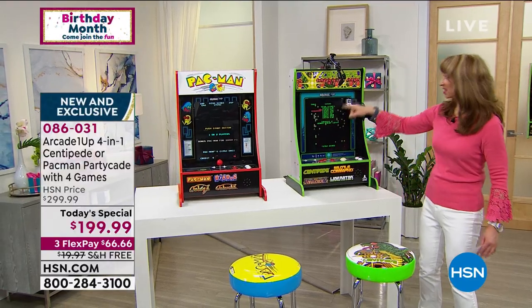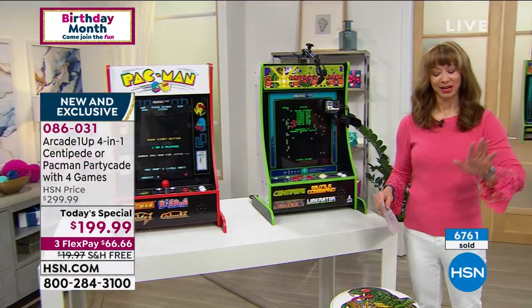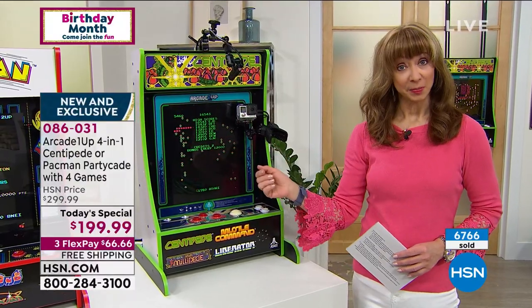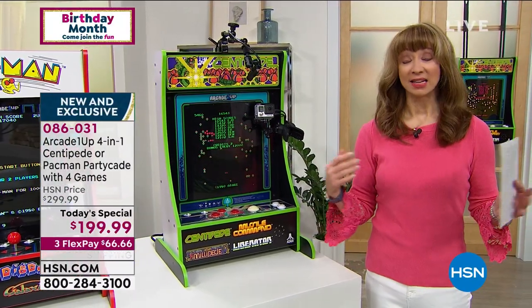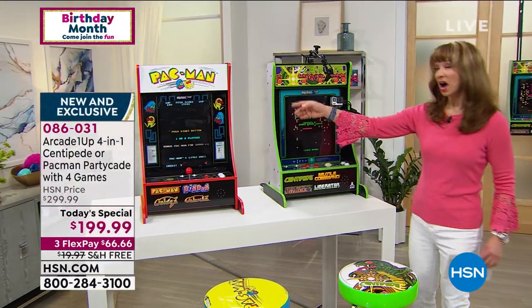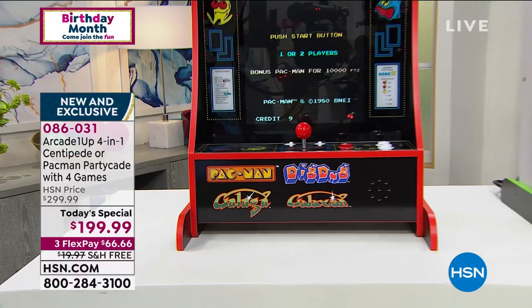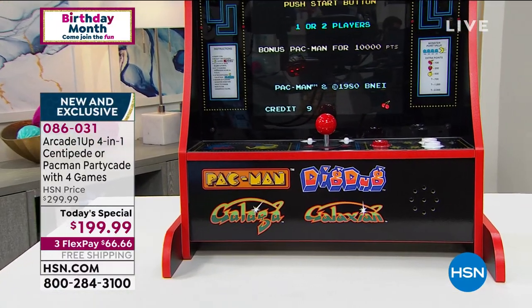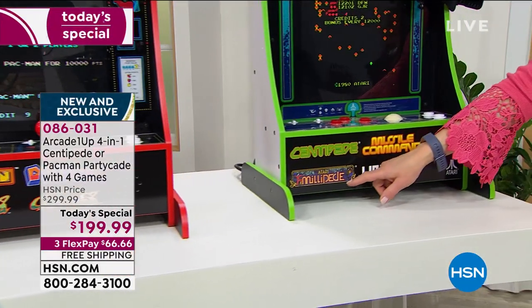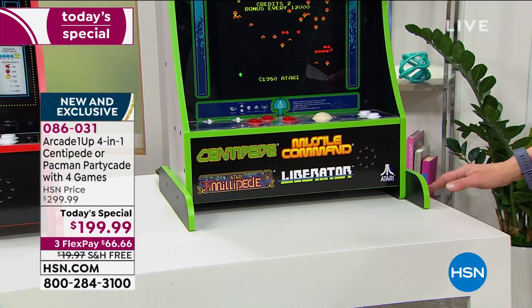If you're channel surfing — it's the real deal. You might think, 'Oh, that's something that looks like Pac-Man' — it IS Pac-Man. Something that looks like Centipede — it IS Centipede. You can choose Pac-Man or Centipede, instead of three games it's four, it's an out-of-the-box experience, $100 off, with extended holiday return policy until the end of January.